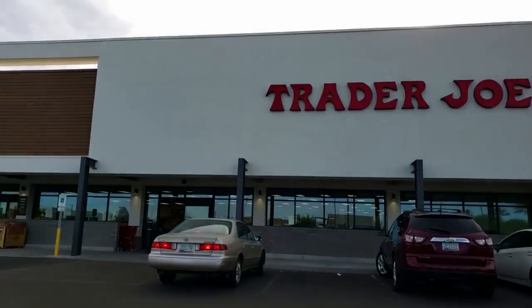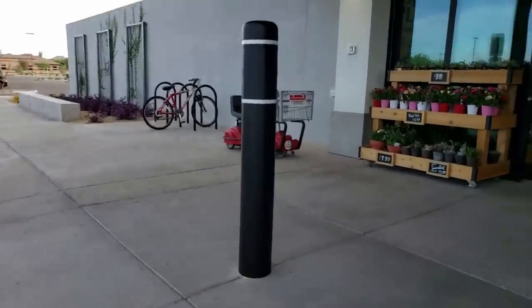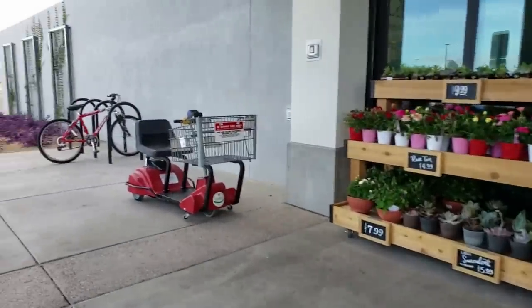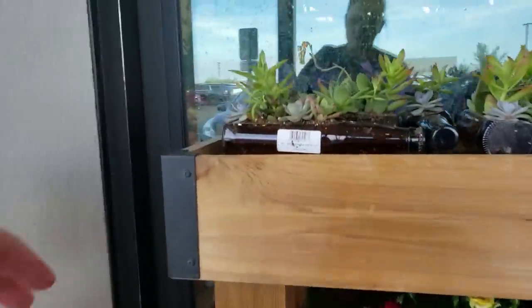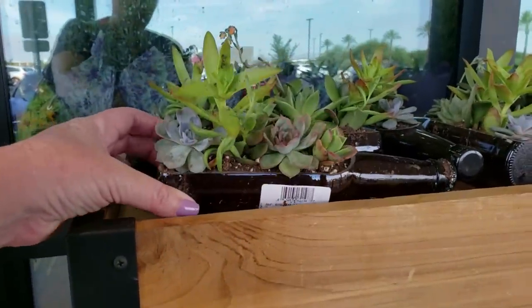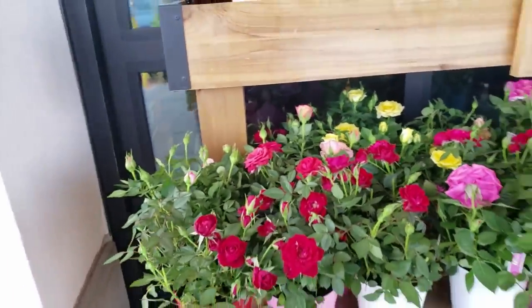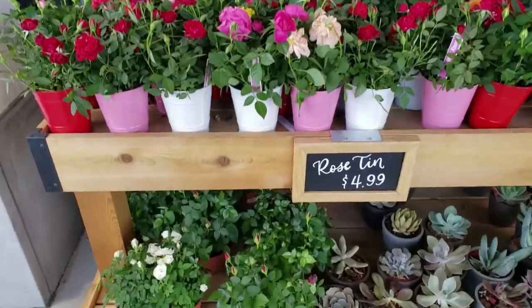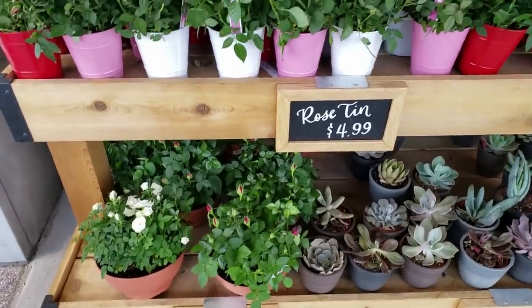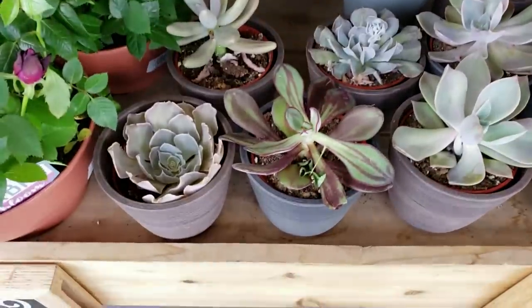So we're here at Trader Joe's, let's go on in. Right out here they have some succulent arrangements and some roses. Roses are $4.99 for the tins, $7.99 for the potted ones. That's a pretty cool succulent.